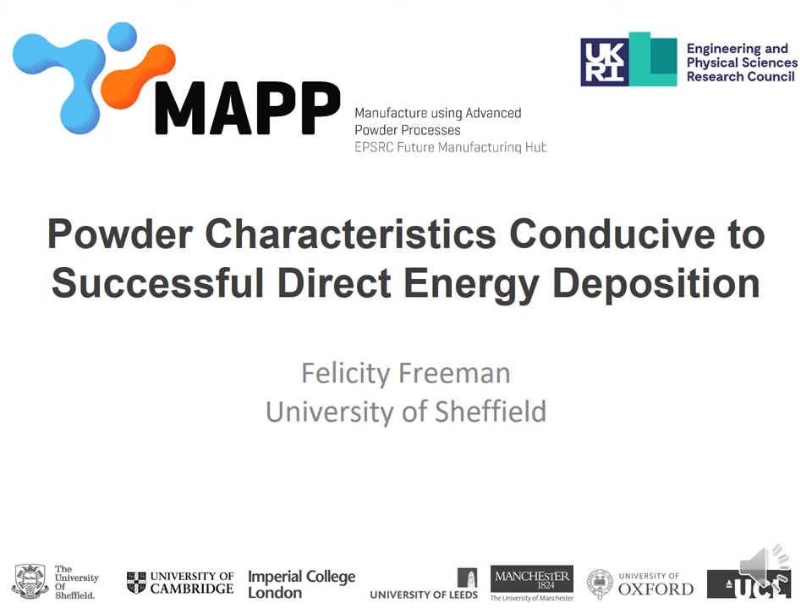Hello everybody, my name is Felicity Freeman and I'm a postdoctoral researcher at the University of Sheffield. My research is primarily on the use of closed loop control to achieve an improvement in mechanical properties in directed energy deposition. I'm here to talk to you today about the powder characteristics conducive to successful directed energy deposition builds and how they differ from the characteristics relevant for laser powder bed fusion.